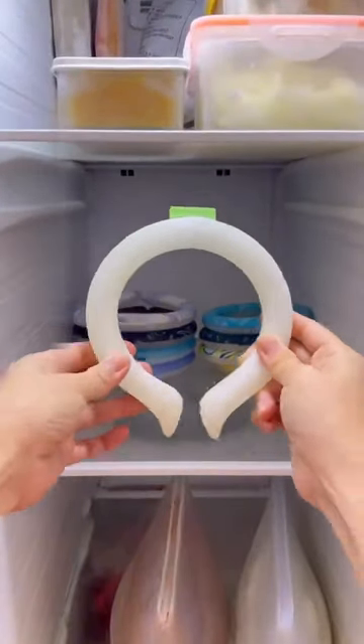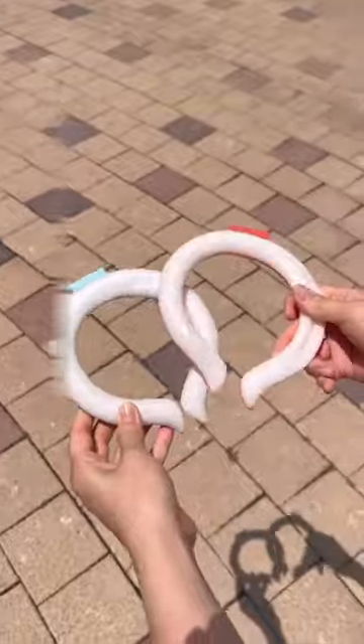And the best part? It's reusable. This is not just a cooling collar, it's an icy revolution.